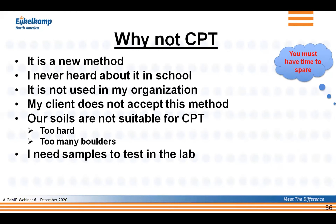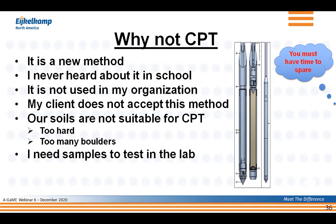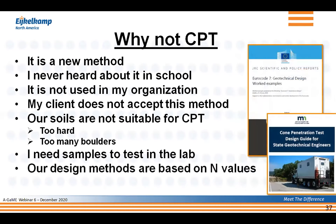The next argument is 'I need samples to test in the lab.' My first thought is that apparently you have plenty of time to spare — by the time you take a sample and get results back, you're talking roughly three weeks. But if you do need samples, CPT has a possibility where you use a dummy cone, retract the tip, and take a sample up to three feet in length and two and a half inches in diameter. The next argument is 'our design methods are based on N-values, so why do CPT?' The response is to use direct methods — MnDOT has put a manual together where you can utilize cone measurements directly for design.